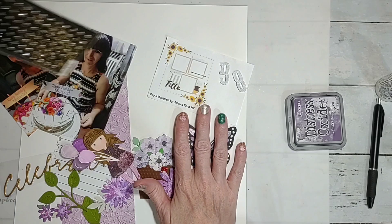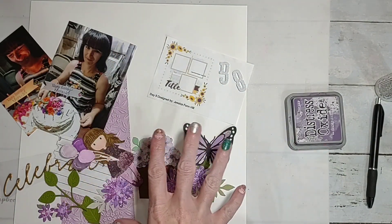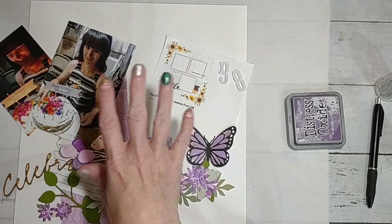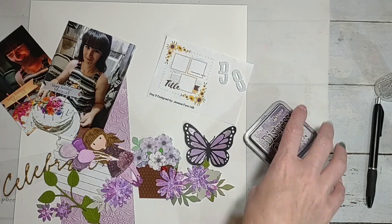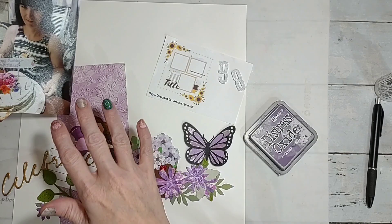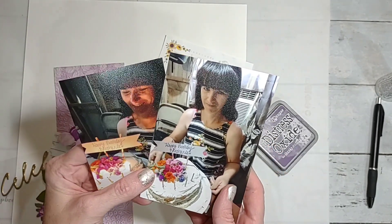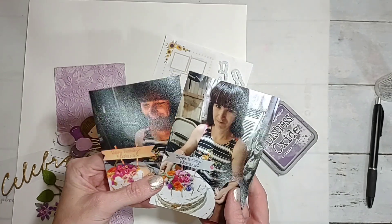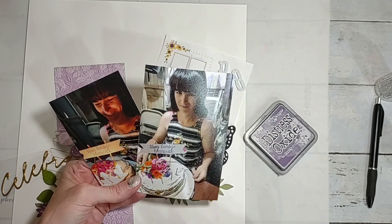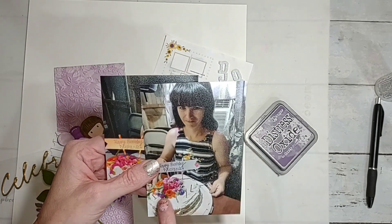I pulled out some bling and I thought I would do a little bit of smushing technique, using this Dusty Concord Distress Oxide. These are pictures of my best friend Steph for her birthday — she was turning 38 — and I made her a cake, just using what I had on hand at home. I cut flowers that were all edible and put them on there.